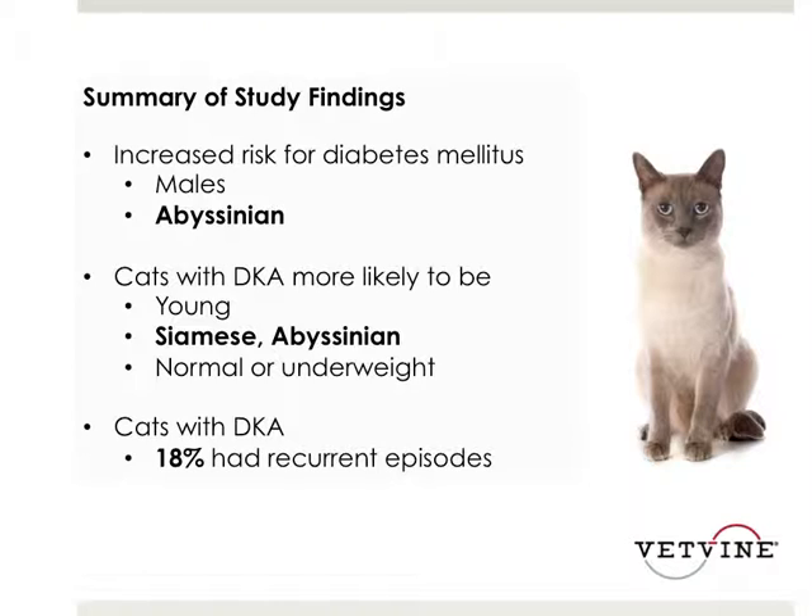Cats that were more likely to have the presence of DKA were those that were young, Abyssinian or Siamese breeds, and those that were either a normal body weight or underweight. This study also found that there was approximately an 18% chance of recurring episodes of DKA, which is always an important thing to discuss with clients, because many are presenting in DKA for the first time and owners are just now realizing the cat has diabetes and what their commitment will be.